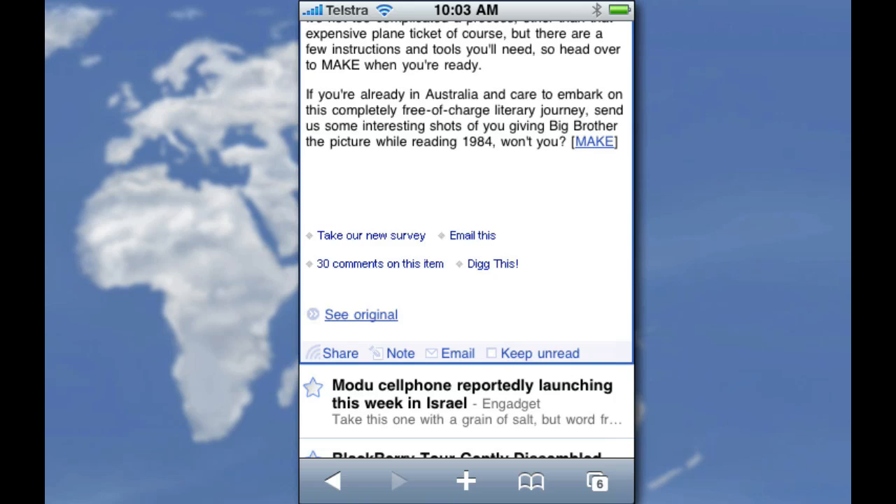Down at the bottom you can see I can share, add a note, email, or keep unread. Those first three in particular are vital. If I hit the share button, I have my Google Reader set up so that it goes through FriendFeed and hits my Twitter account. So if I see something interesting that my Twitter followers would be interested in, I hit the share button and it generates a tweet with the headline and a direct link to the article — not back to FriendFeed — which is so good because you don't want to waste people's time.